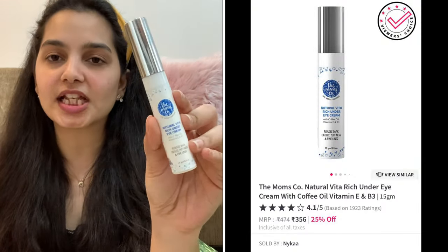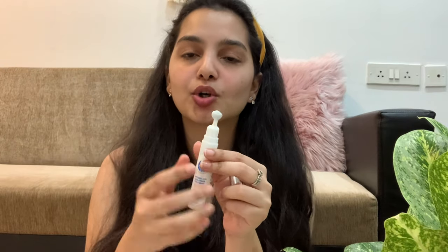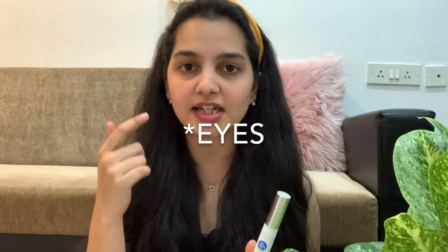Next I move on to an eye cream. I've been using the eye cream from Mom's Core — it's an eye roller, which is one of the reasons I love it. You press a button and it dispenses product directly, then you just massage it below your eyes. It has great ingredients: coffee oil, vitamin E, and B3. I've noticed a real difference since I started using it. If you're looking for a good affordable eye cream, I'd totally suggest this. The area under your eyes is very sensitive so it's important to use something with natural, trustworthy ingredients.